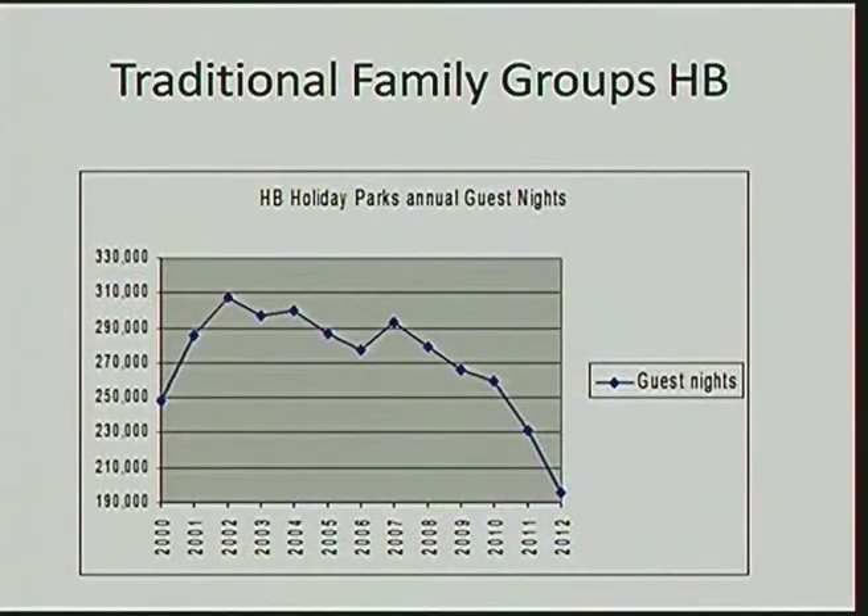Traditional family groups have not stopped going on holiday in New Zealand. The chairman will be aware of the closure of the Waira Holiday Park recently — according to media, apparently it has closed. This is the traditional segment: holiday parks have got traditional family groups, but they've also got an increase in international visitors coming in through the caravan market. In this region, you can see that the family groups have been knocked out of the market. They were the traditional family groups, and this decline started in 2002.